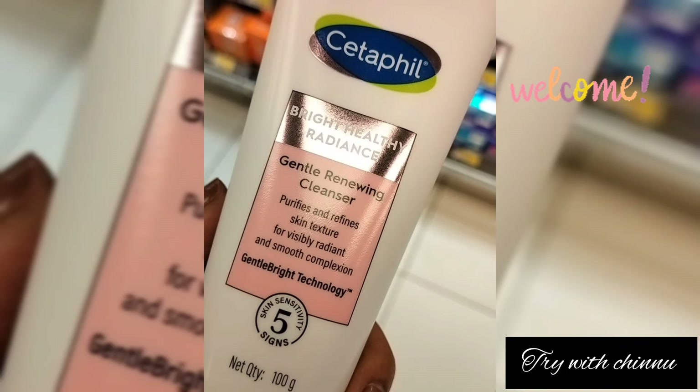Hi friends, I am going to show you, first time to this channel, a review of the Bright Healthy Radiance Cleanser. There are many cleansers and different types available.